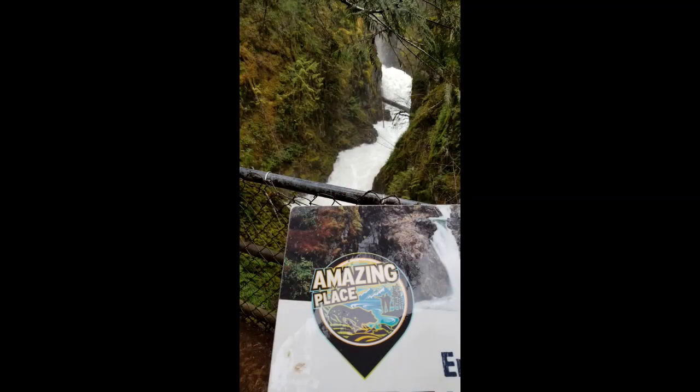And next we leap to Little Qualicum Falls Provincial Park. We're at Little Qualicum Falls. The diminutive name I believe is related to the small amount of water that runs through these waterfalls — as you can tell, just a trickle. Barely anything.